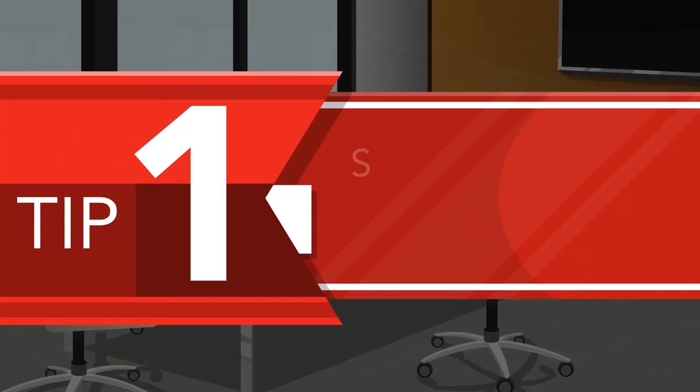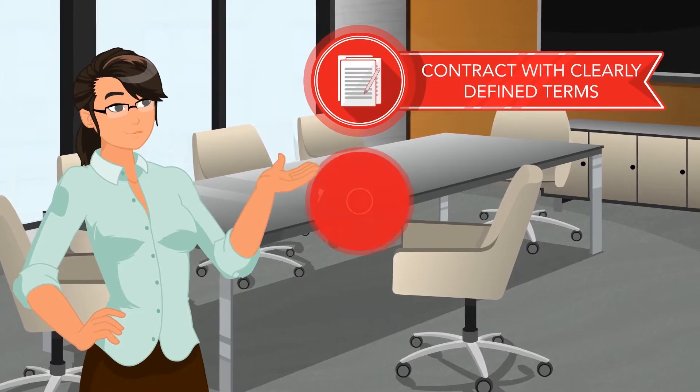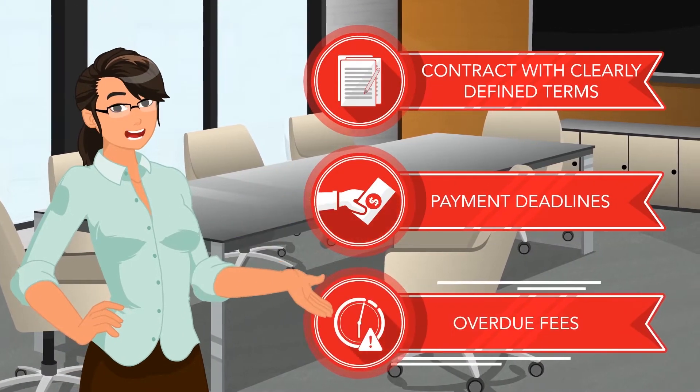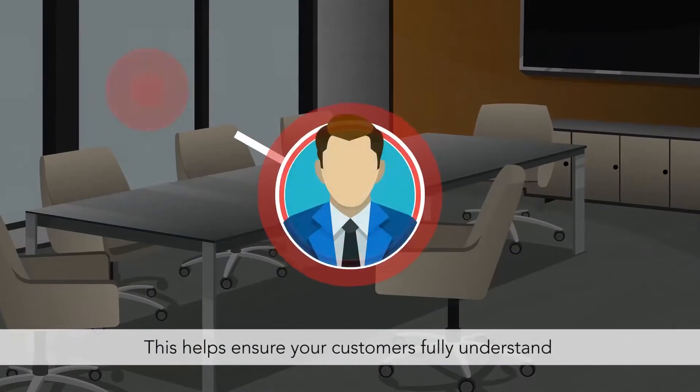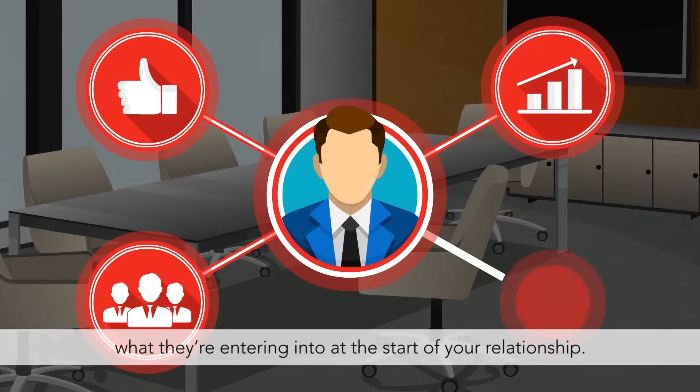Tip 1: State your terms up front. Have a contract with clearly defined terms, payment deadlines, and overdue fees from the get-go. This helps ensure your customers fully understand what they're entering into at the start of your relationship.